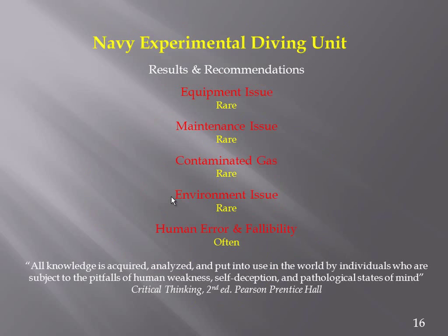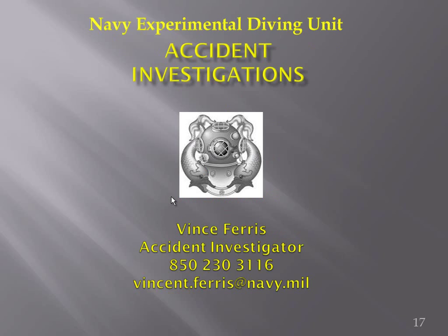Summarizing: equipment issues and maintenance issues are rare; contaminated gas is a rare event; and environmental issues are rare. It really comes down to human error and fallibility. We're all human, and when we start putting this equipment on is where we start to get some challenges. And that's all I have — thank you.